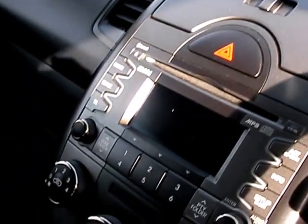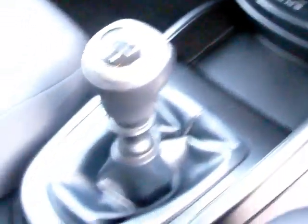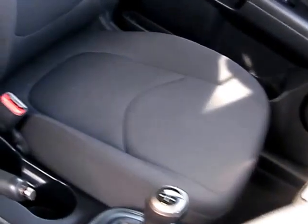Radio CD, MP3, air conditioning, USB, auxiliary, 5-speed gearbox, plus seats in grey.